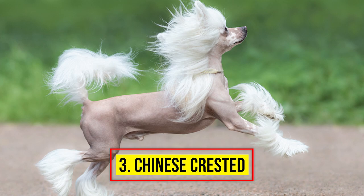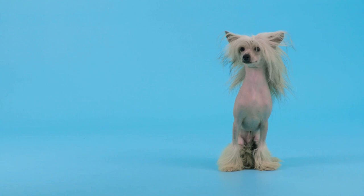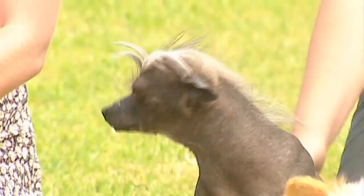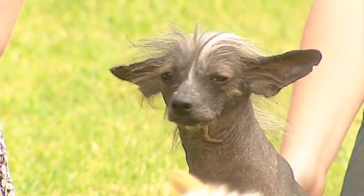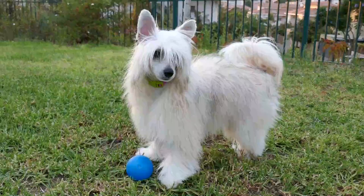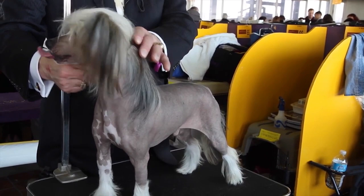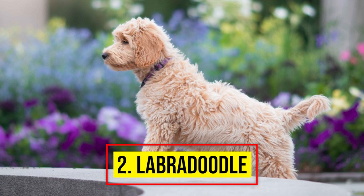Number 3: Chinese Crested. Chinese Crested dogs are funny little creatures — they're small, mostly hairless, and love to lie around. Due to their lack of hair, they make great pets for people who want a pet but don't want to deal with shedding. You do, however, need to take special care of their skin because it's not protected by fur; they need to be protected from the sun and extreme cold, just like we do.